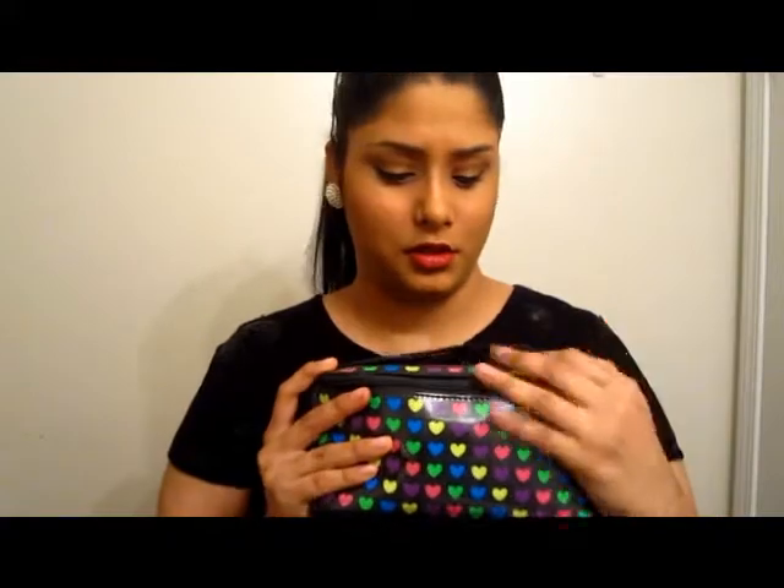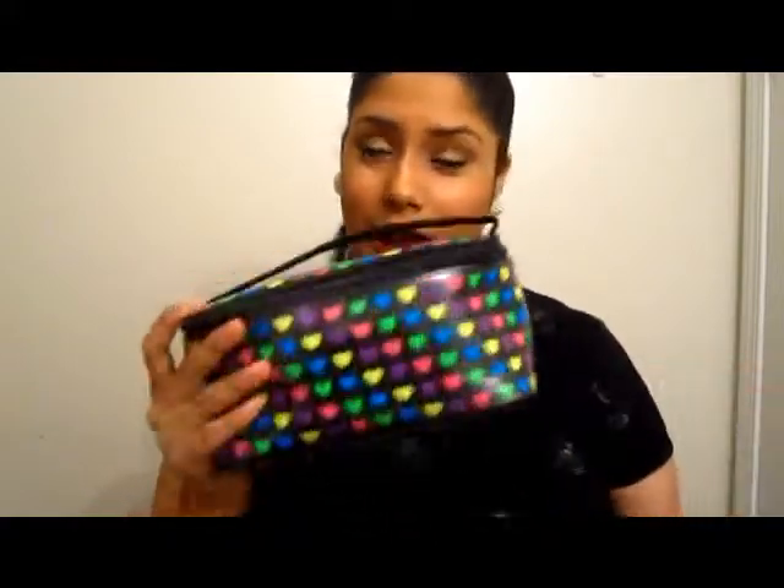I got it like 5 years ago, it's super durable. I got it from Claire's, and the fact that I got it 5 years ago is the reason why it's a little childish. I do have other cosmetic bags but I just always go back to this one — it's super durable and I love it, so let's get into what's in here.